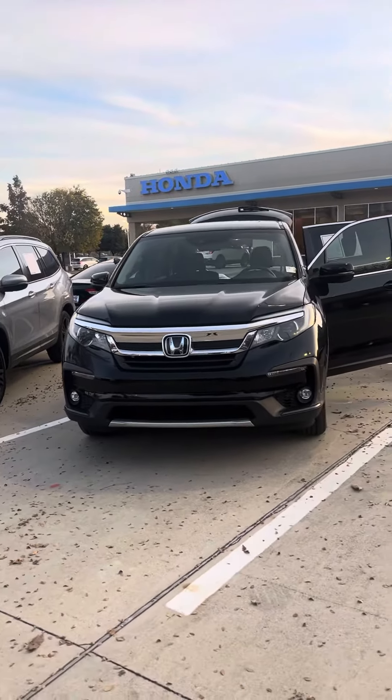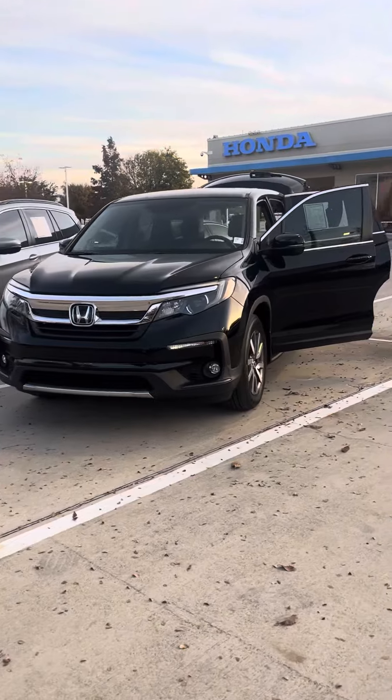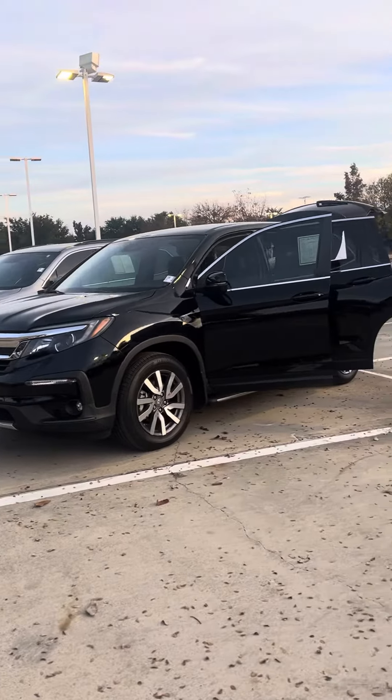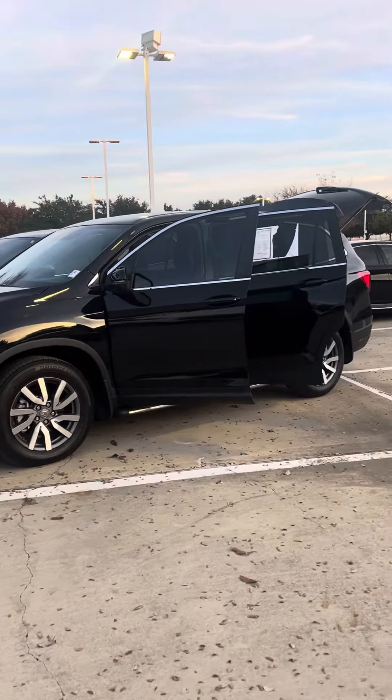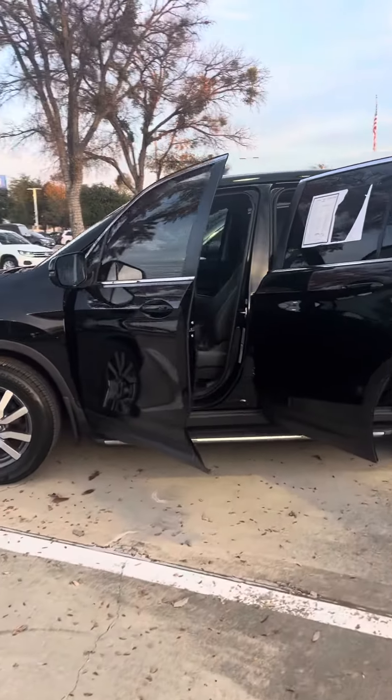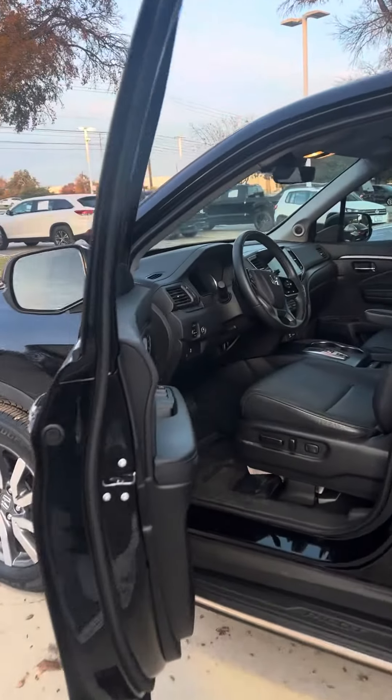Hey Myra, here's a quick video of the EXL model. As I mentioned, the touring model is still not ready, but this one's front-line. You're going to notice it has the 18-inch wheels and the running boards — they've added a couple of extra things on this model from the previous owner.